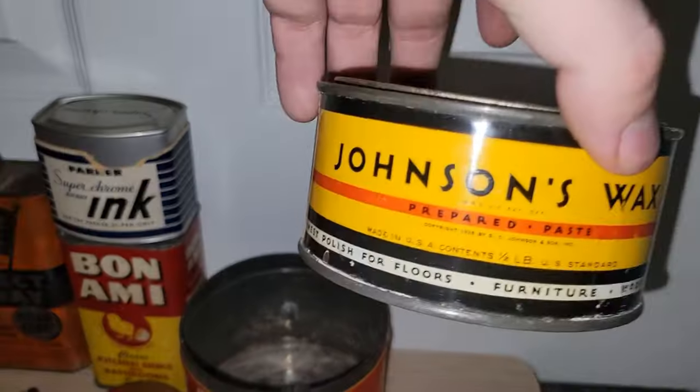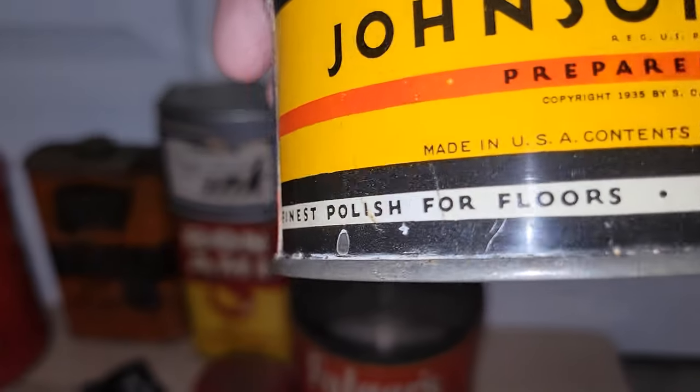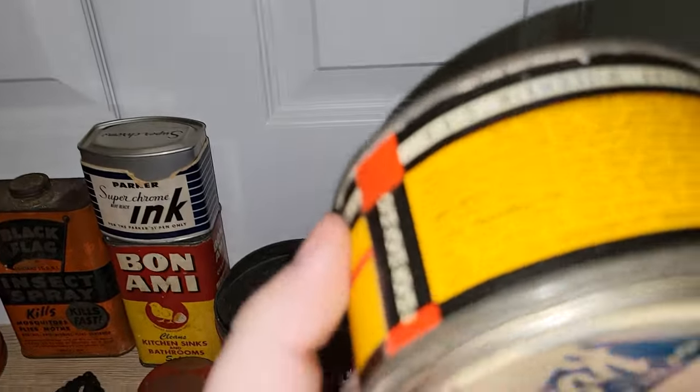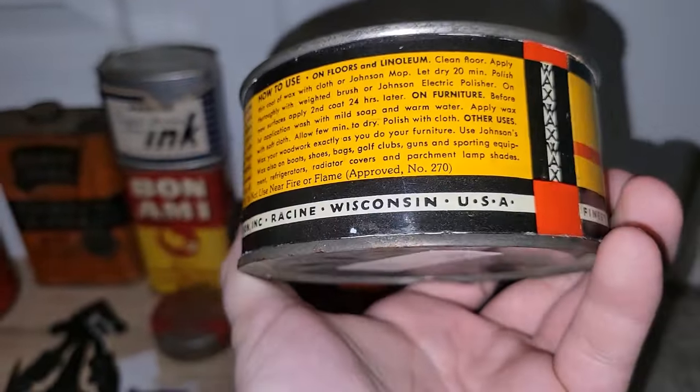I even found a tin of Johnson's Wax — and that does not have a — as I drop it. Thankfully it wasn't glass. I don't think that has a year on it.